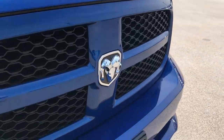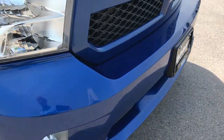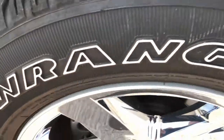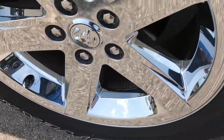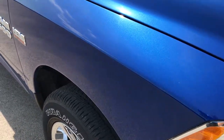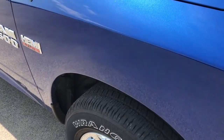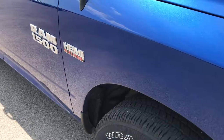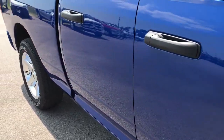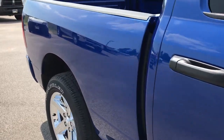Front grille and bumper are absolutely perfect — no dents, dings, or cracks. The passenger side rim is in absolutely perfect condition. This is a one owner clean AutoCheck vehicle. This vehicle was bought brand new from us and traded in on a brand new truck.